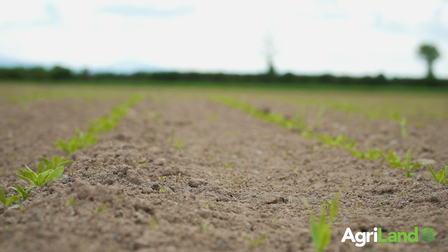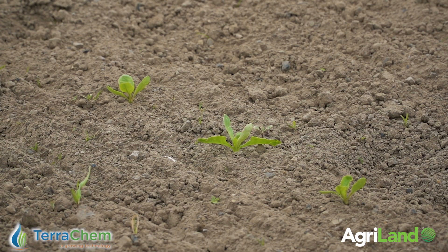Hi everyone, I'm Margaret Murphy from Terrichem, and today we're in the field of beet. We're looking at a potential T2 spray program. This field has already received T2 because it was on a split seven-day spray interval of 60%, followed by another 60% seven days later.